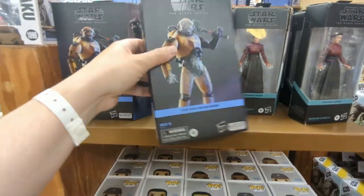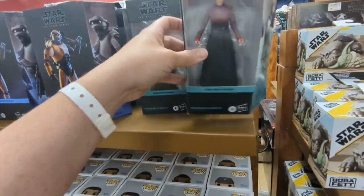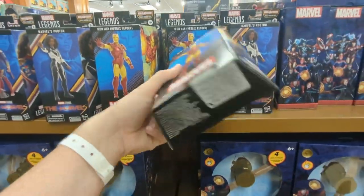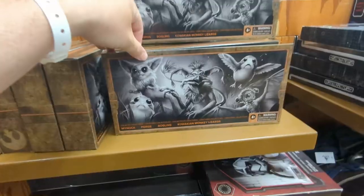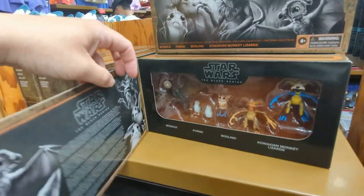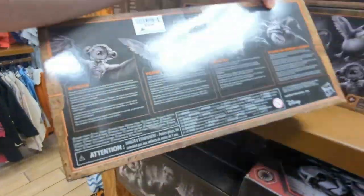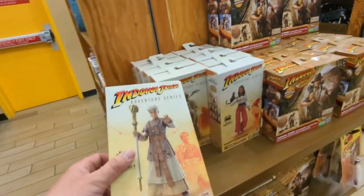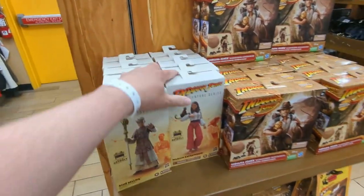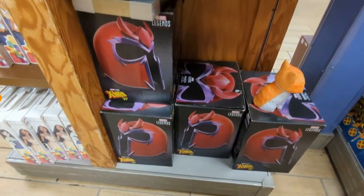I always come here — sometimes you can find a deal. You got some Black Series on discount from Obi-Wan and from Ahsoka. Over here we got some Marvel Legends, just leftover characters. Some of the Disney stuff isn't really selling that well. Got this pack of creatures — I think it's $14.99. Might be cool for a diorama. Of course, the Indiana Jones series, which was a total failure — these were discounted heavily. Then you got the X-Men 97 Magneto helmet, pretty cool.